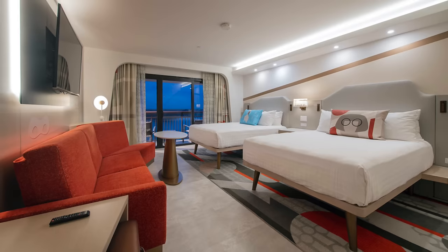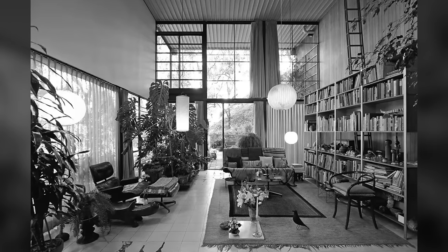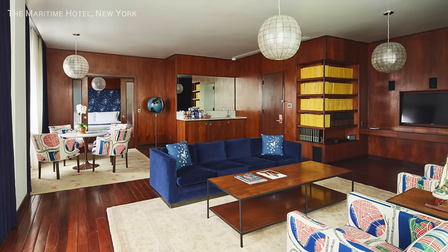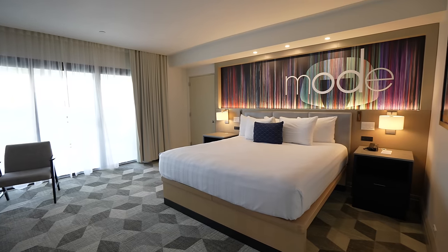That's including the lower-tier rooms too, which I think Disney could have done so much better with. Mid-century modern is such a beautiful time period for design, and all you need to do is look up examples of what other hotels have done — it's night and day. At this price point, I would expect our room to look like this, rather than this.